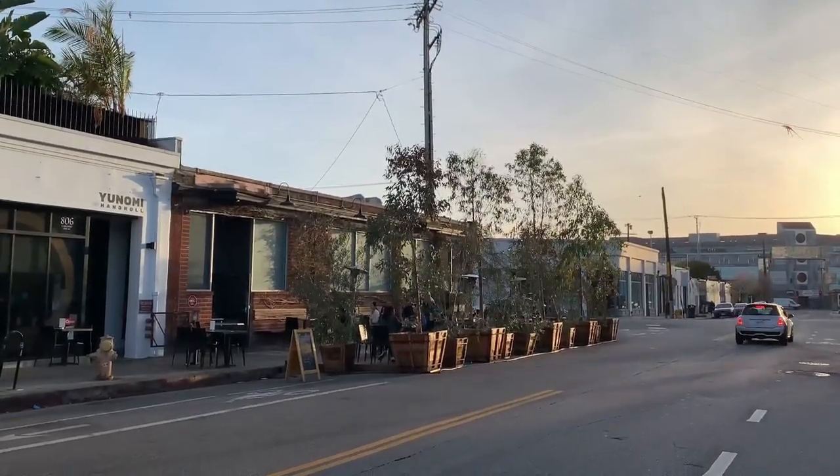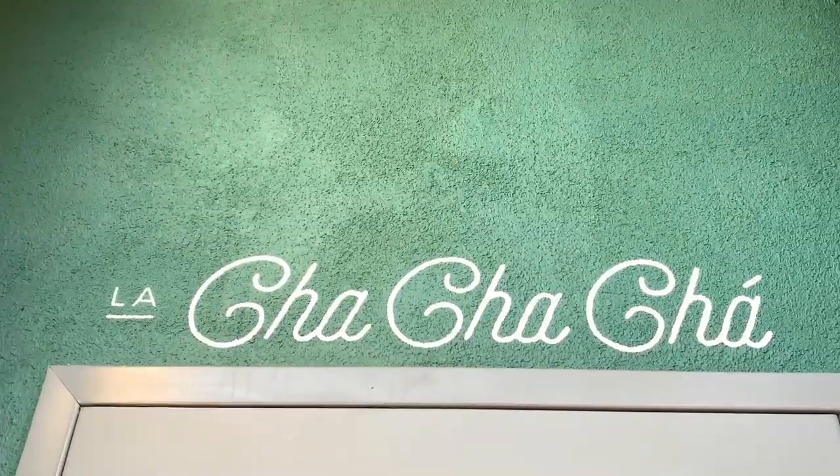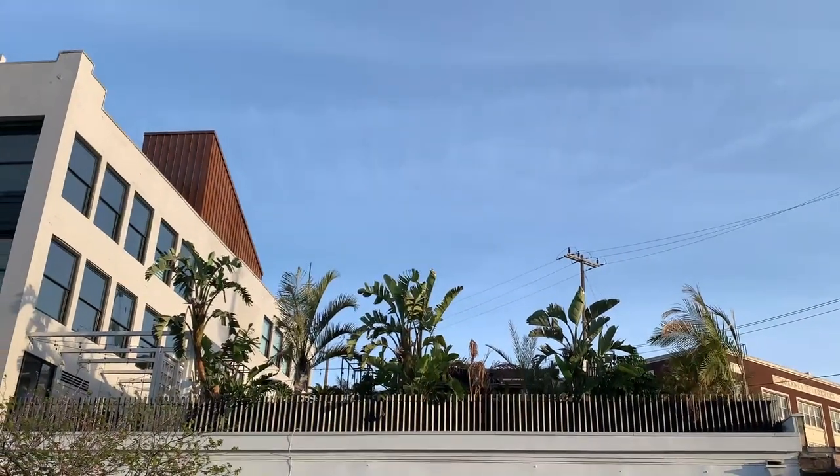On the way to the Arts District to meet up with Pam, Connie, and Kat. We're going to check out this new restaurant called Cha Cha Cha — it's supposed to be really cute, so we'll see!